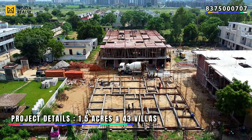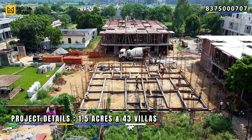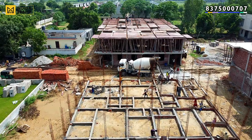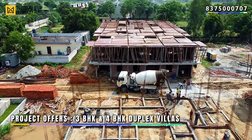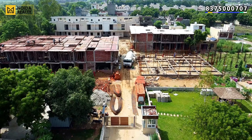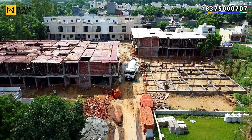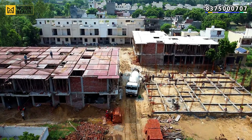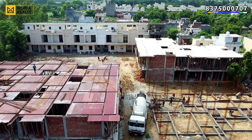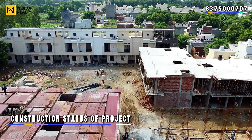Regarding project details, the total land size is 1.5 acres and the number of villas is 143. If you talk about the offering of the project, you get duplex villas. These are different blocks, and we will cover the exact construction status.